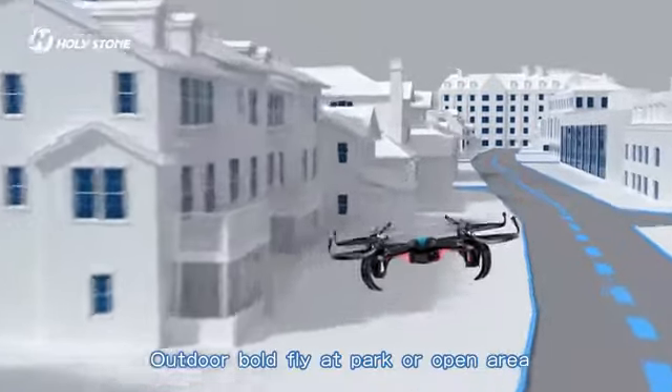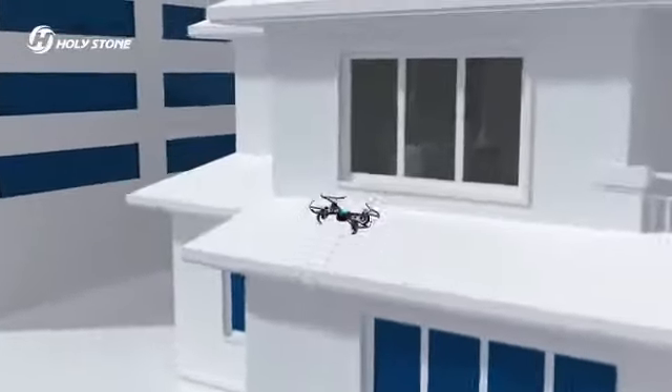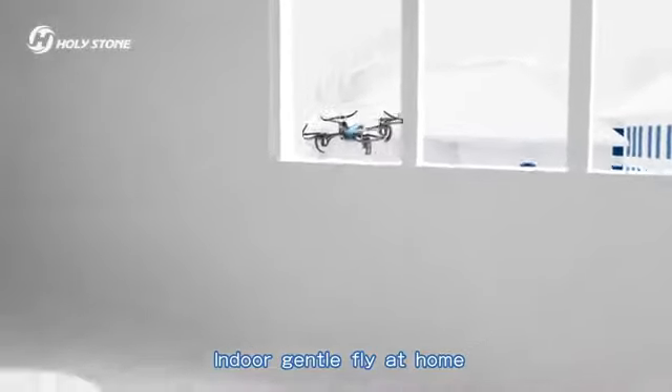Outdoor belt fly, a park or open area. Indoor gentle fly at home.